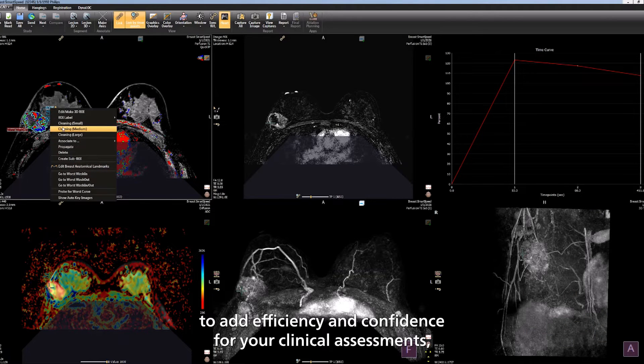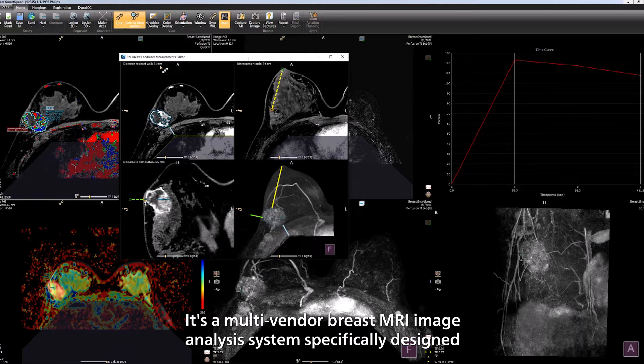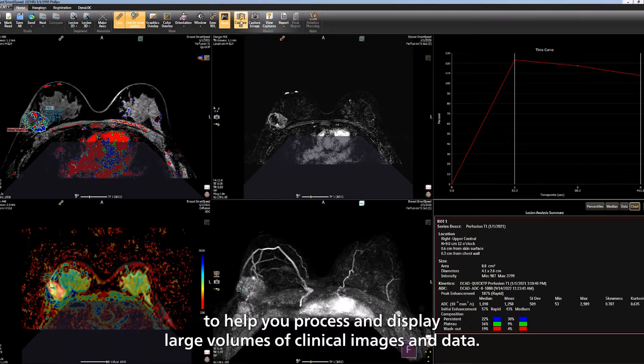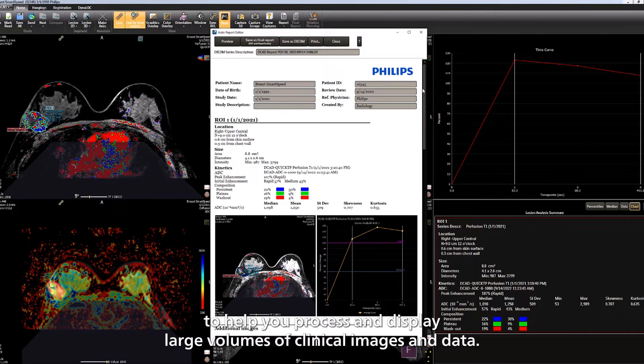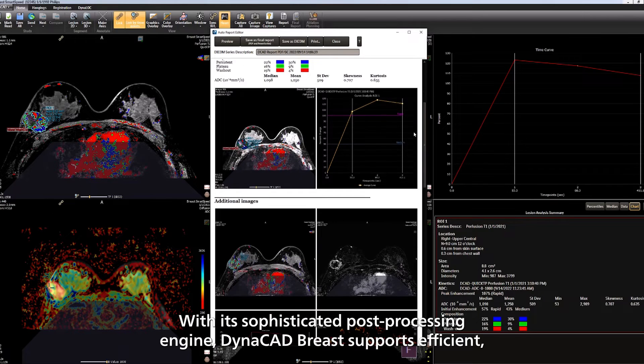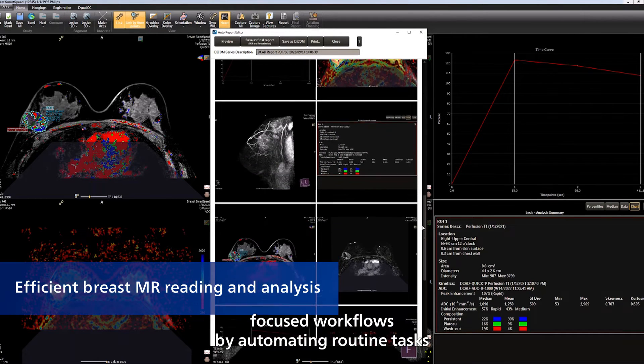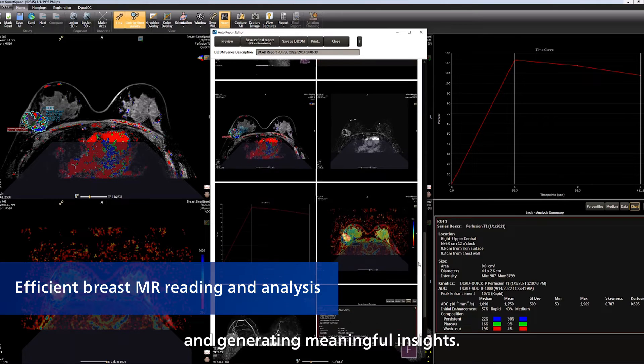To add efficiency and confidence for your clinical assessments, we have Dynacad Breast — a multi-vendor breast MR image analysis system specifically designed to help you process and display large volumes of clinical images and data. With its sophisticated post-processing engine, Dynacad Breast supports efficient, focused workflows by automating routine tasks and generating meaningful insights.